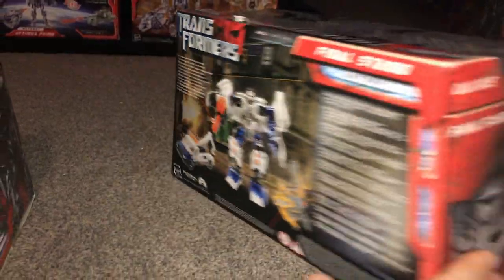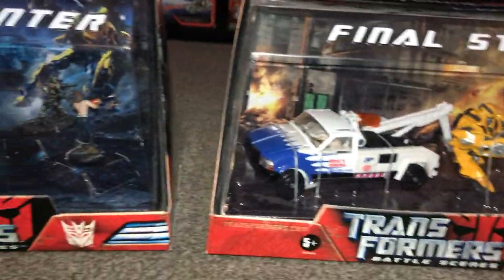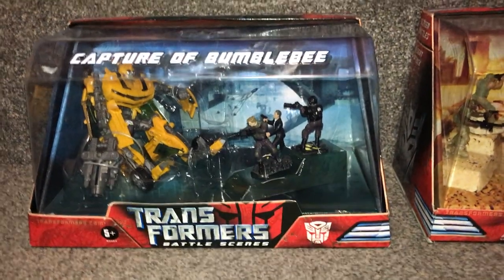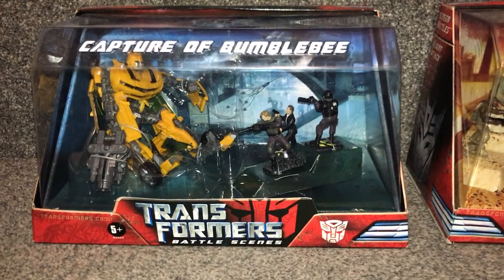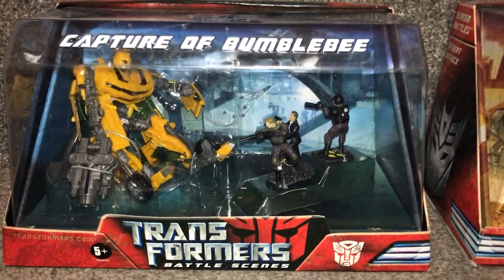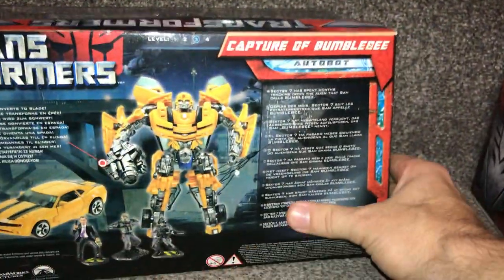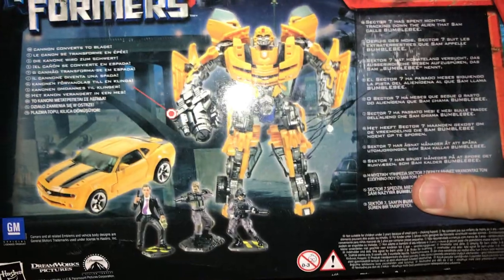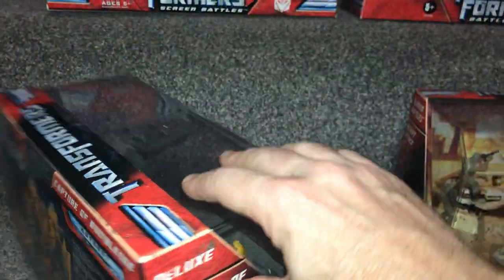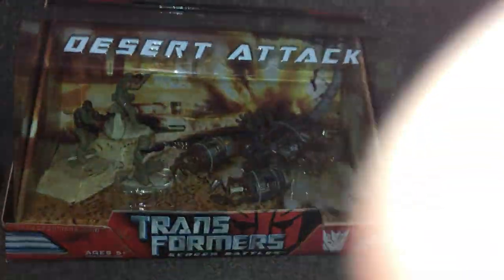The figures inside are all deluxe figures and they've got greater paint apps — a bit more detail on them than the standard deluxe figures that were released at the time. Wave two: we've got the Capture of Bumblebee, which is your big deluxe Bumblebee. And then loads of human figures — you've probably got Agent Simmons there. There's Bumblebee, and of course the main figures are fully transformable — not just stuck in robot mode.